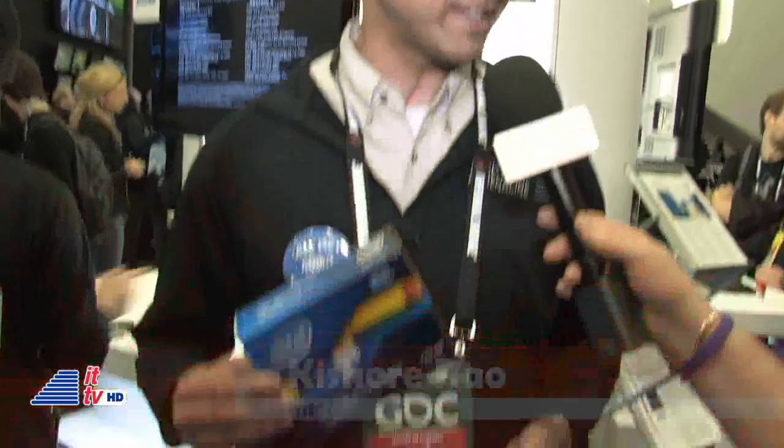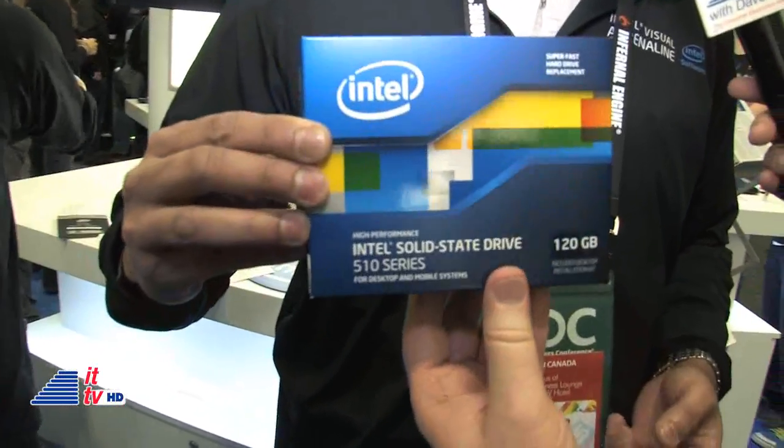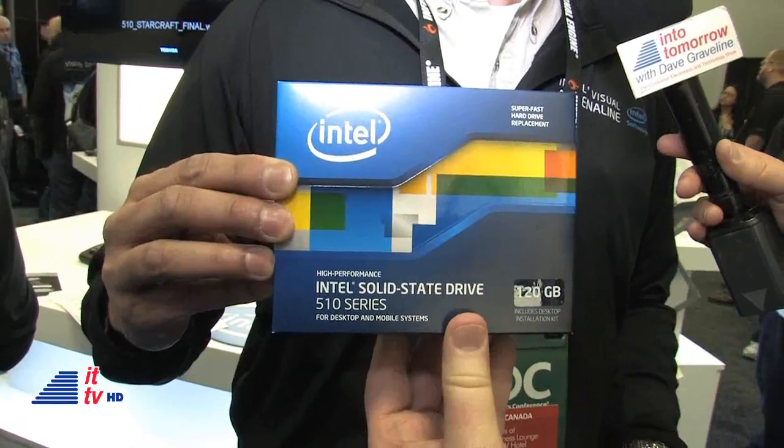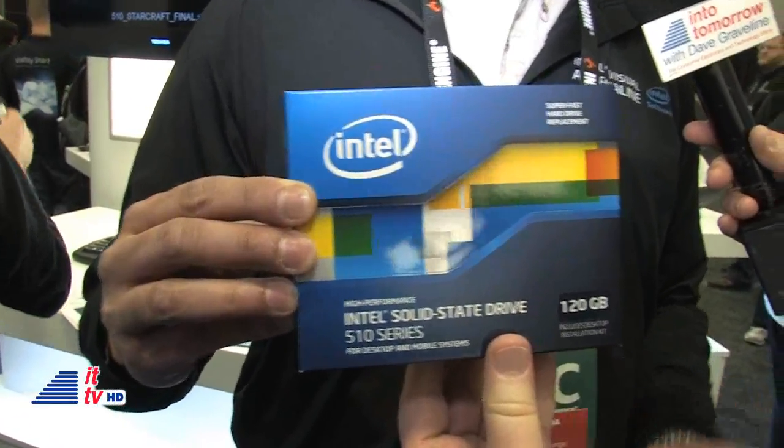Intel SSD takes gaming to a new level. We have a new product launching today — it's the 510 series. Essentially what it does is launch fast and land safe. We're able to launch a game faster, get into the game faster, and out-beat your competition.